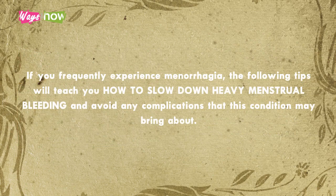If you frequently experience menorrhagia, the following tips will teach you how to slow down heavy menstrual bleeding and avoid any complications that this condition may bring about.